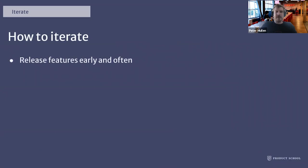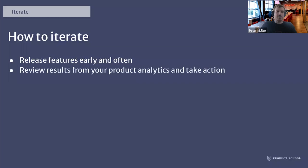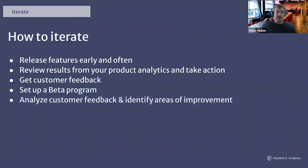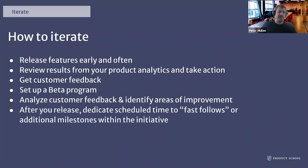How to iterate: releasing features early and often is important — get your product in front of customers so you can iterate rather than never releasing. Review results from product analytics based on your instrumentation and take action. Get customer feedback — get on phone calls with them, leverage your customer success team and sales team. Set up a beta program; there's a lot of work that goes into them but a lot of value you can get out of them. Analyze customer feedback and identify areas of improvement. After you release, dedicate scheduled time to fast follows. And follow through — when we say iterate, really just go for it.